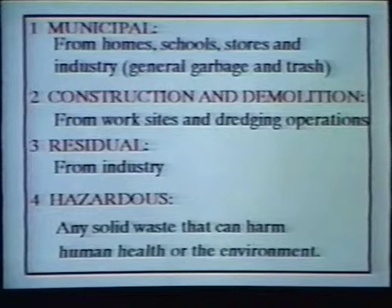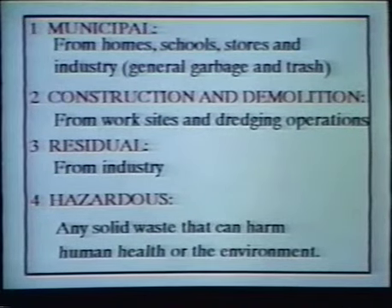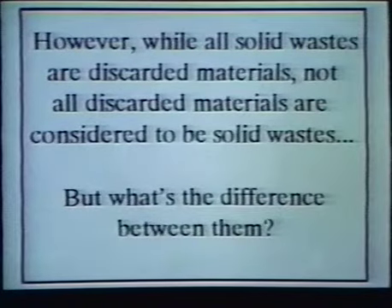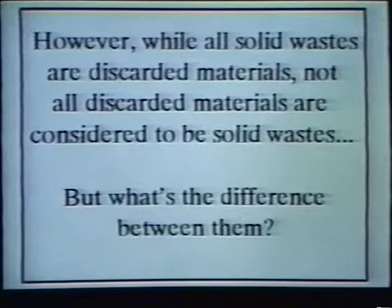Hazardous solid wastes are any solid waste that can harm human health or the environment. However, while all solid wastes are discarded materials, not all discarded materials are considered to be solid wastes. But what's the difference between them?